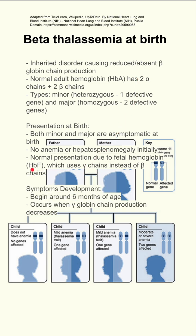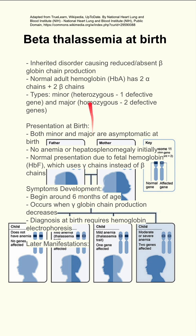The symptoms start to develop around six months of age, when gamma-globin chain production decreases. So if you want to diagnose somebody at birth, you need hemoglobin electrophoresis to notice a deficit.